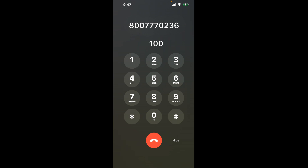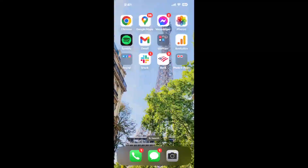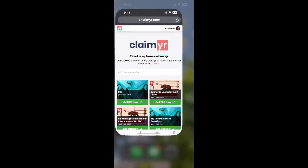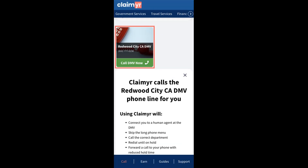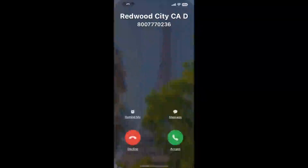Now the next method is the better way to reach a live person at Redwood City CA DMV. I built a calling tool. To use it, open up your browser, go to claimer.com, and search for the Redwood City CA DMV option. Claimer can automatically call any phone line for you and connect you directly to a human at Redwood City CA DMV.